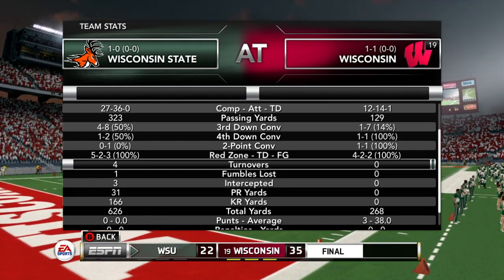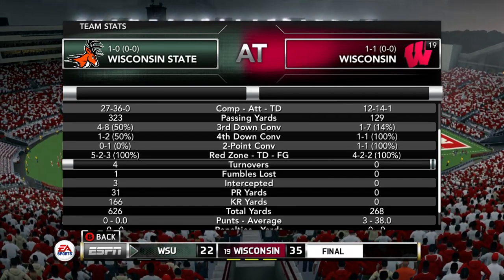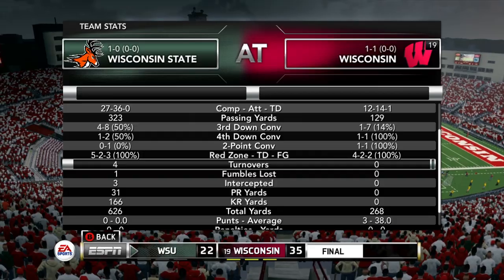That's going to do it for this episode — we lose this one and go to 1-1 heading into the Maryland game next episode. You don't want to miss that one. Hit subscribe, hit that like button, stay tuned — let's get it, let's go.